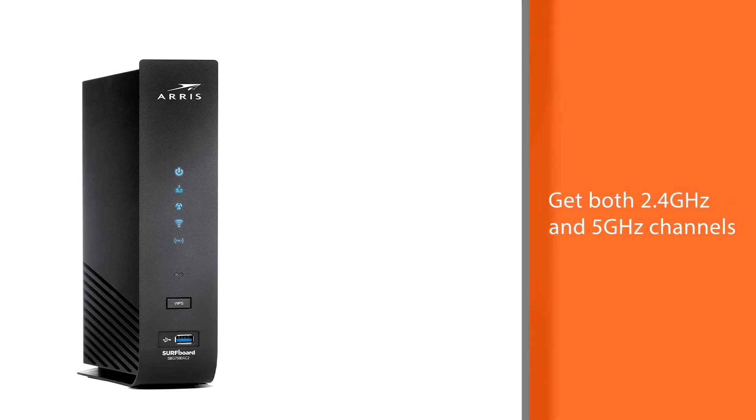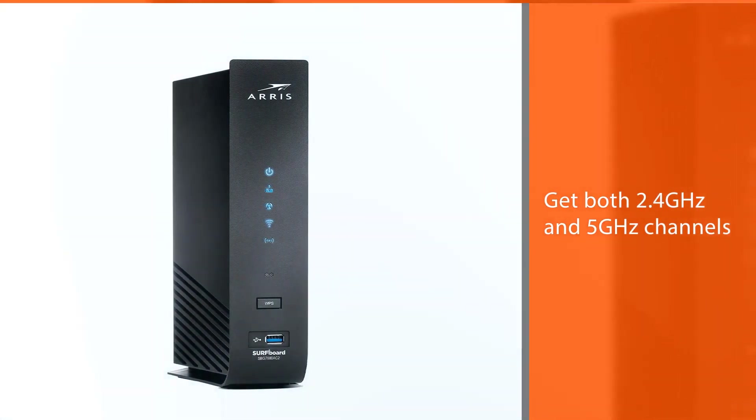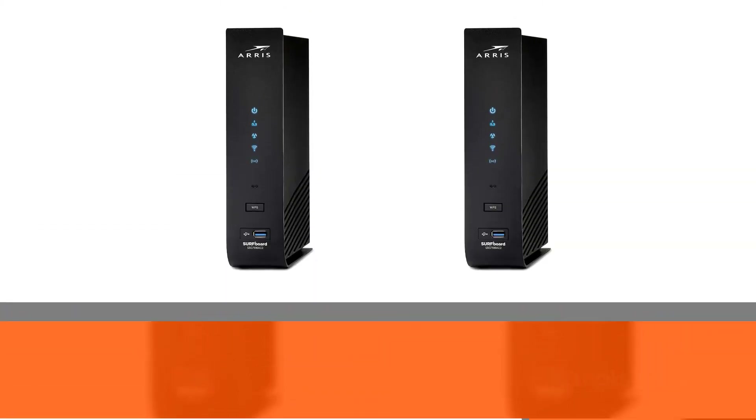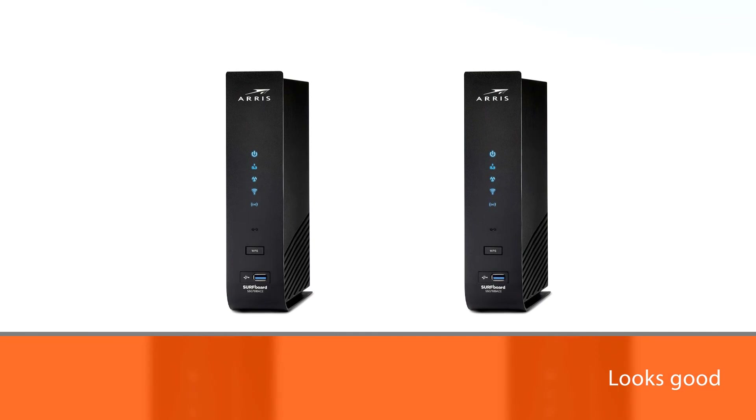The Arris Surfboard offers dual band router functionality, so you'll get both 2.4 GHz and 5 GHz channels to which your devices can connect. It looks good and can fit pretty much anywhere you decide to install it.